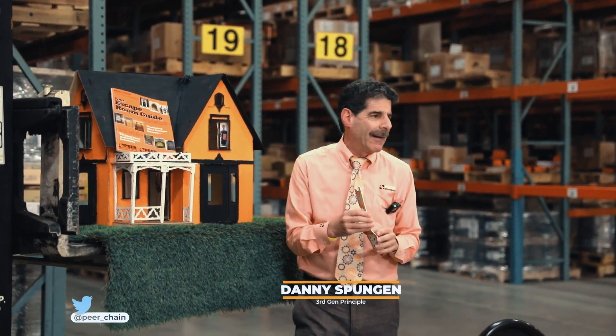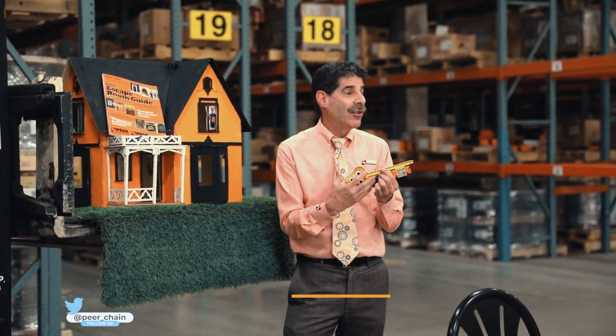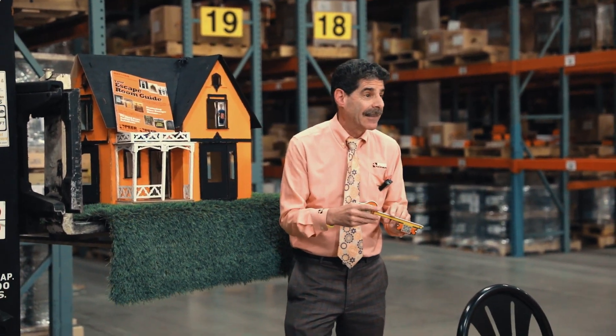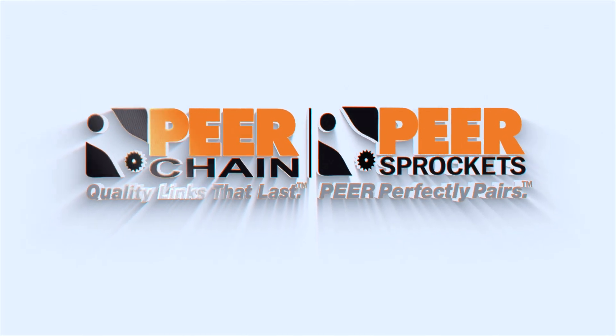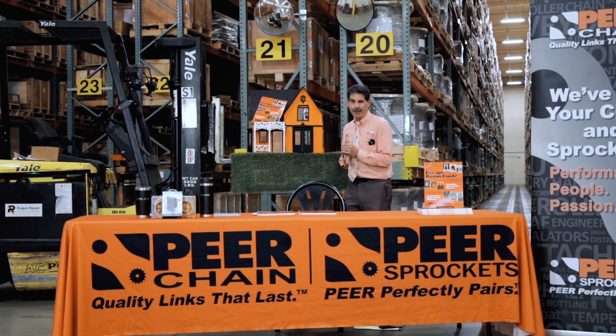All the stress you might have with your roller chain needs — this key is a key to your future success. Good morning. I'm Danny Spungen from Pure Chain Company.